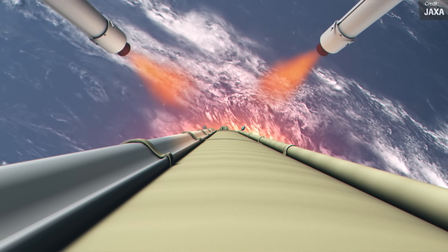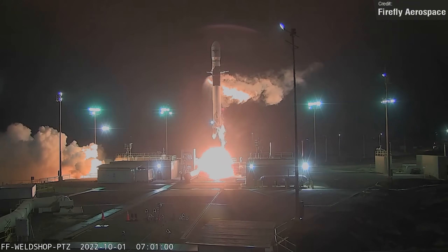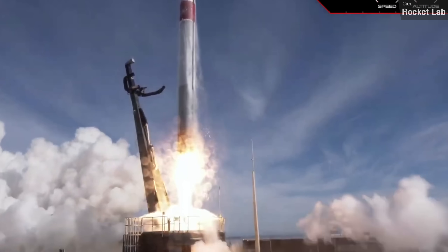Which rocket launch was your favourite last year? There's quite a lot of big ones to pick from — Falcon Heavy, Firefly Alpha, Electron's There and Back Again mission, which saw their first helicopter catch in action — but I think the clear winner for most would be Artemis 1.